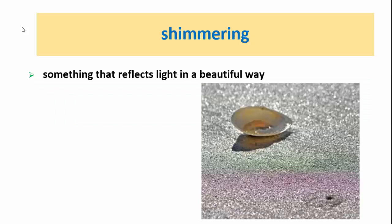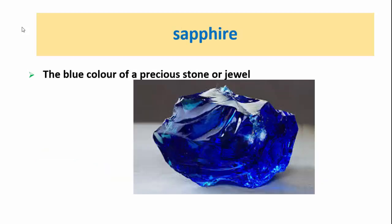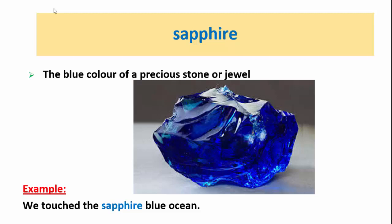Shimmering: something that reflects light in a beautiful way. For example, I love the shimmering white sand. Sapphire: a blue color of a precious stone or jewel. For example, we touch the sapphire blue ocean.